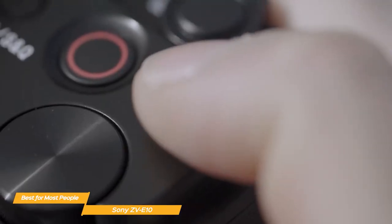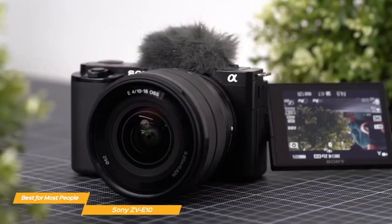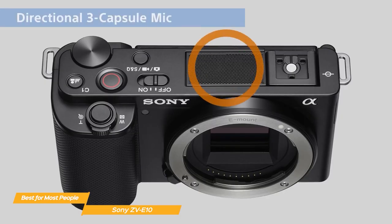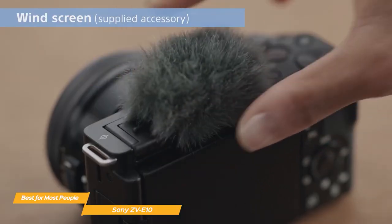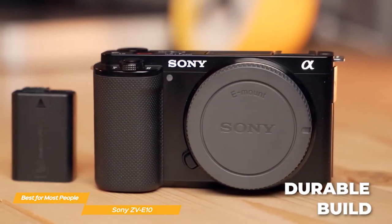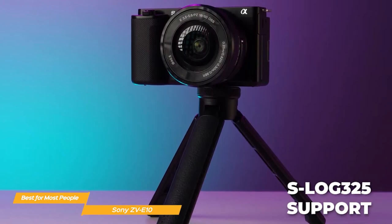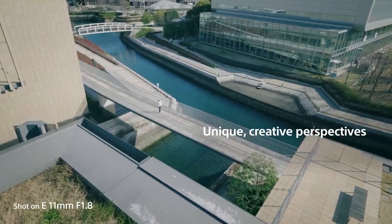When it comes to video, the ZV-E10 shines. It can shoot in 4K, oversampled from 6K, with full pixel readout and no pixel binning. This means your videos will be incredibly sharp, detailed, and free from common issues like moiré and aliasing. The ZV-E10 also features a product showcase setting that transitions focus smoothly from your face to objects you're showcasing, making product reviews and demonstrations a breeze. The background defocus button instantly toggles defocus effects on and off, allowing you to create that beautiful bokeh effect.